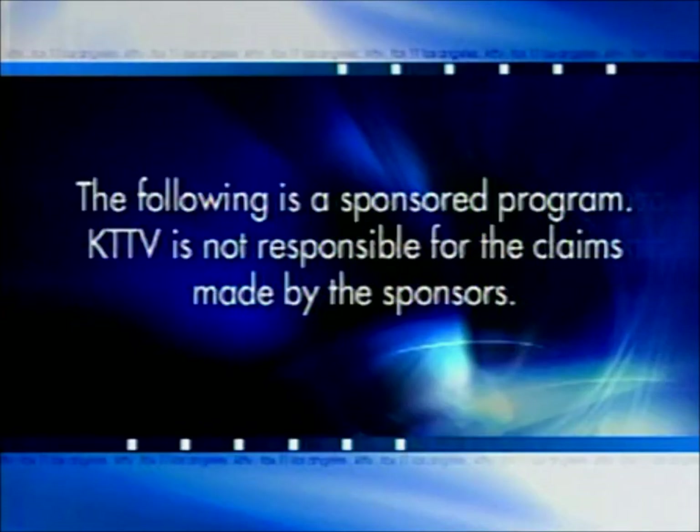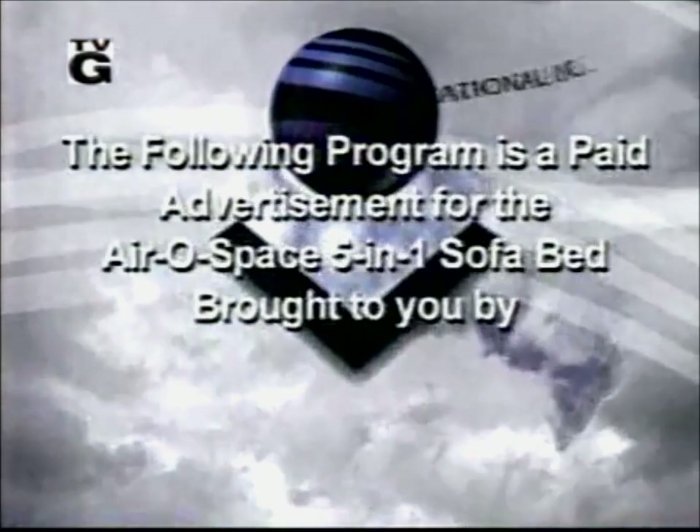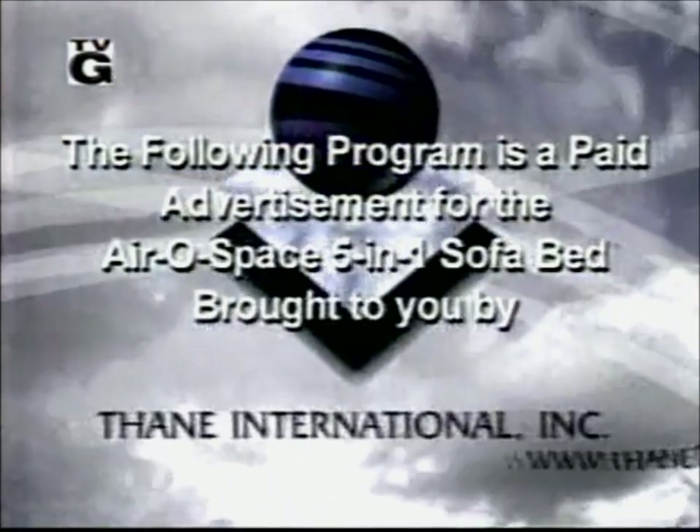The following is a sponsored program. KTTV is not responsible for the claims made by the sponsors. The following program is a paid advertisement for the Aerospace 5-in-1 Sofa Bed, brought to you by Fane International.